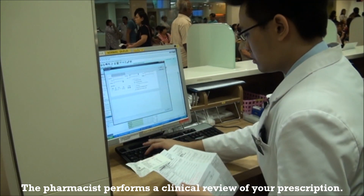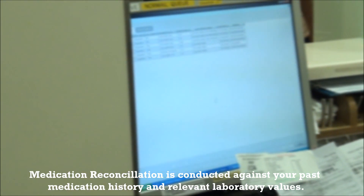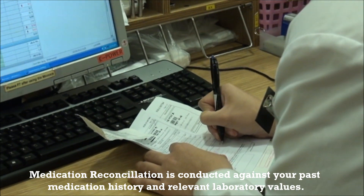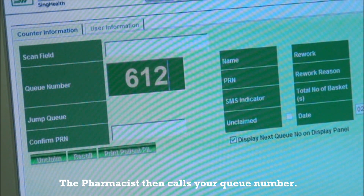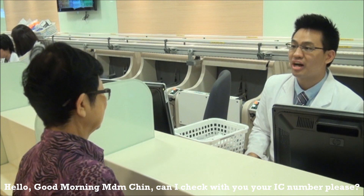The pharmacist performs a clinical review of your prescription. Medication reconciliation is conducted against your past medication history and relevant laboratory values. The pharmacist then calls your queue number. Hello, good morning, Madam Chin. Can I just check your IC number please?